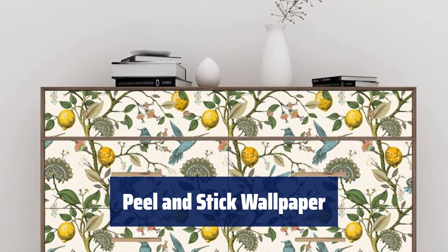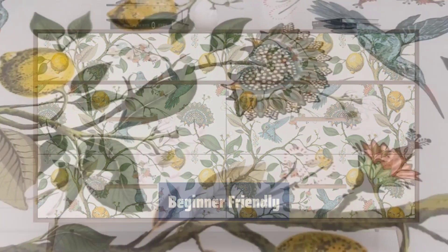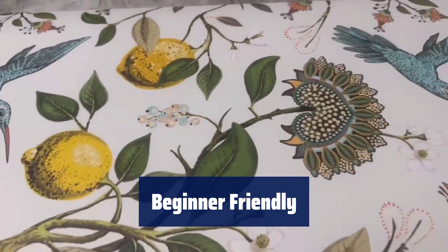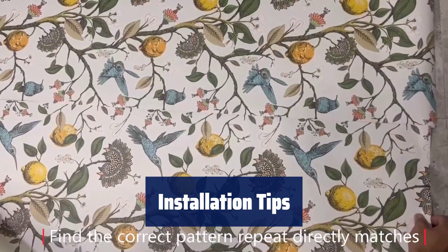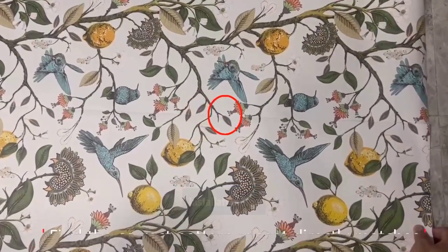Number 2: just peel and stick — no water or mess. Textured material with grid for easy cutting. 17.7 inches wide, perfect for first-time users of peel and stick wallpaper. Can be used on walls, cabinets, shelves, doors, and more for endless creativity. Stick to clean, dry surfaces for best results. Purchase rolls from the same batch to avoid color difference.